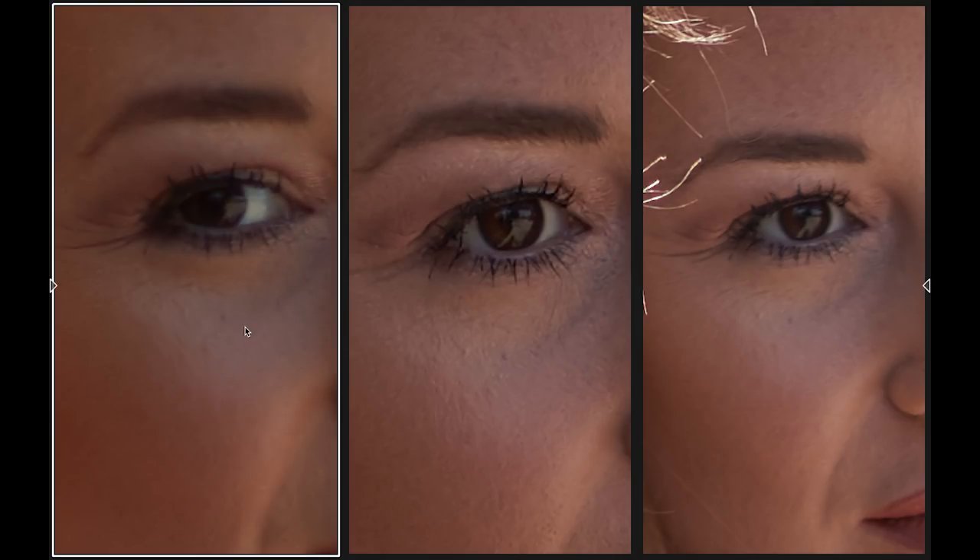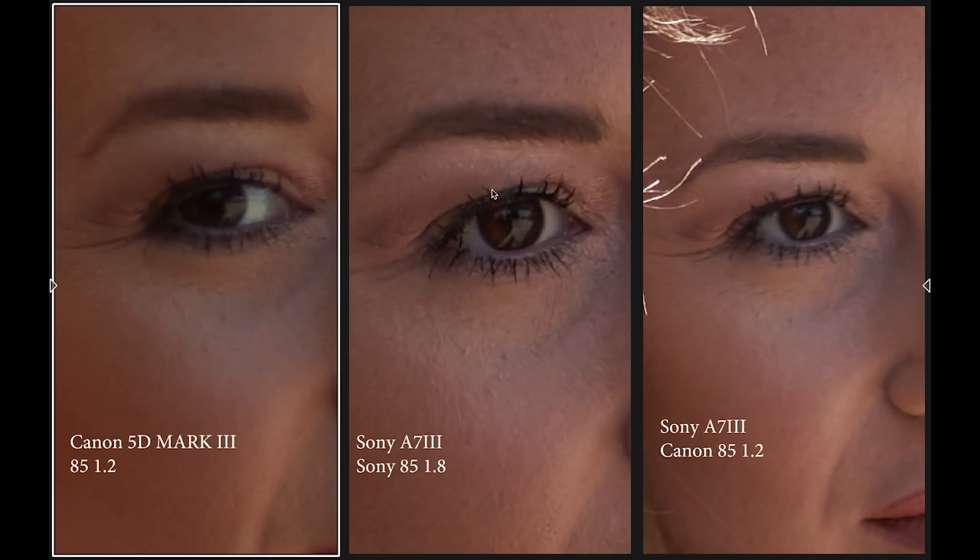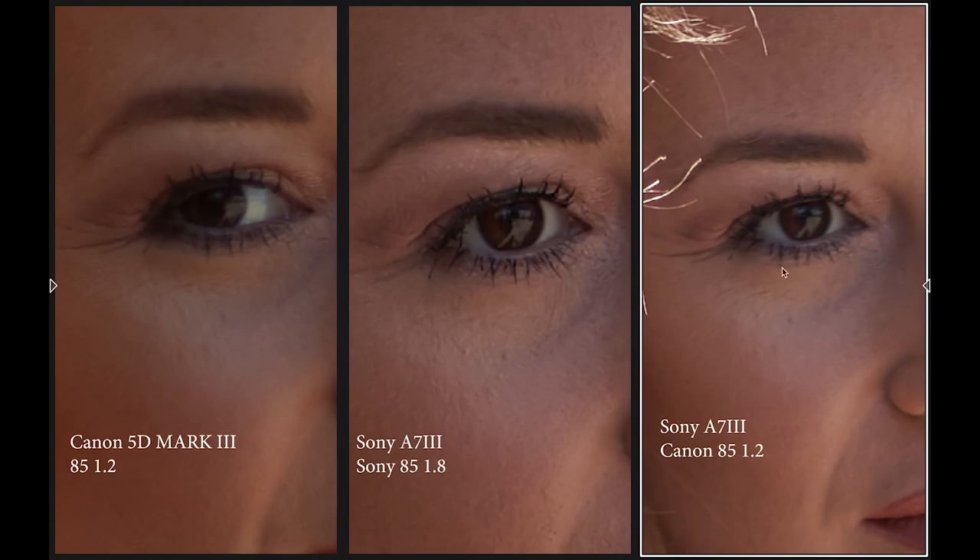So here we have the Canon 85mm 1.2 on the 5D Mark III on the left, the Sony 85mm 1.8 on the Sony A7III in the middle, and the Sony A7III with the Canon 85mm 1.2 on the right. As far as sharpness: the Canon wasn't too sharp, the Sony 85mm 1.8 on the Sony body is sharper, and the Canon lens on the Sony body also appeared a bit sharper than the Canon on the Canon body — though I may have missed focus on that one.